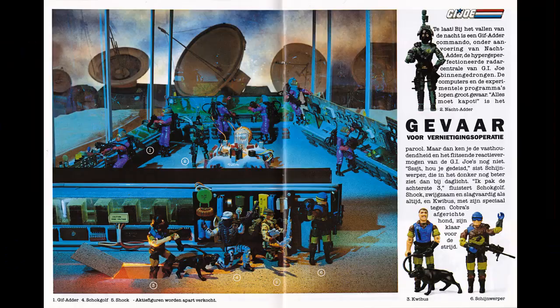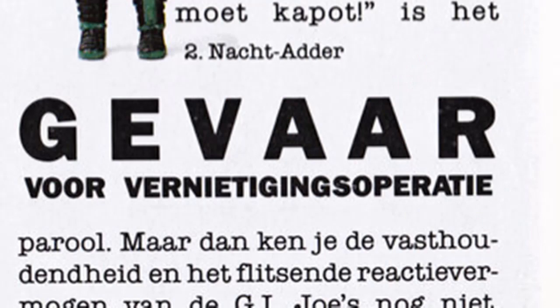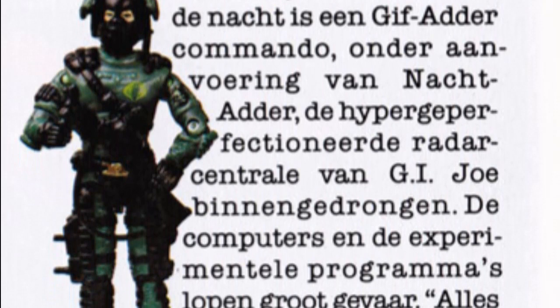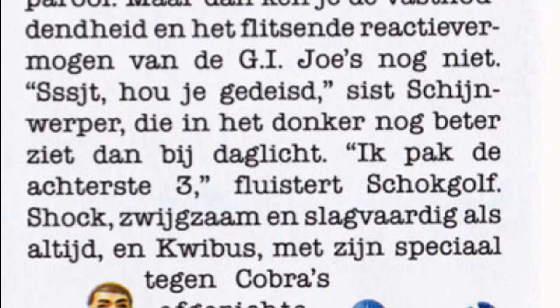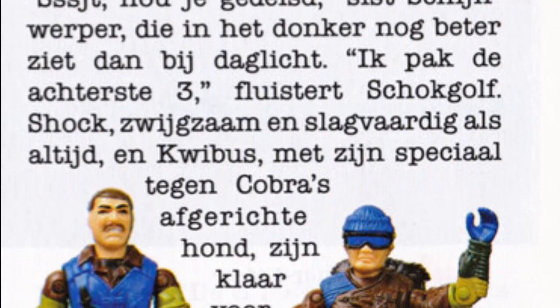Should we move on? I'll read this one. 'Danger. Operation of Destruction. Too late. At nightfall, a Toxo Viper commando under the command of Night Viper has penetrated GI Joe's hyper accurate radar station. The computers and experimental programs are in great danger. Destroy everything is the order. But then you don't know the perseverance and the lightning-fast responsiveness of the GI Joes. Shh. Keep it down. Low Light hisses: you can see clearer in the dark than in daylight. I will grab the back three, Shockwave whispers — recoil, silent and decisive as always. And Mutt, with his specially anti-Cobra trained dog, are ready for battle.'